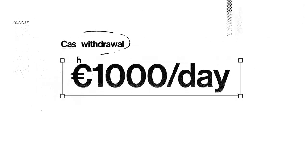Advantage number four: with a DKB account you can withdraw up to 1,000 euros per day from the ATM. This is a significant advantage if you need to withdraw large amounts of cash.